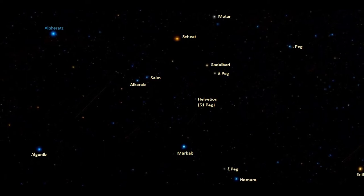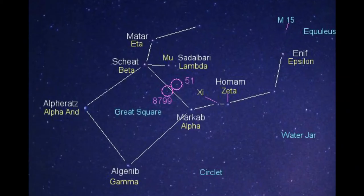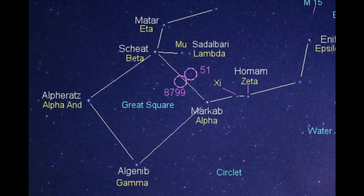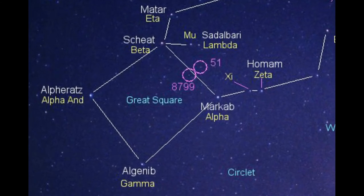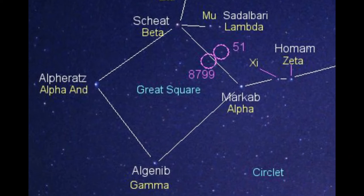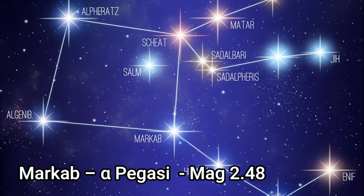This asterism also contains Alpha Andromeda, which in ancient times was considered to belong to both Pegasus and Andromeda. It marked the navel of the horse and the top of Andromeda's head. In the 17th century, Johan Bayer gave the star a dual designation — he called it Alpha Andromeda and Delta Pegasi — but the name Delta Pegasi has long been retired and the star is now known as Alpha Andromeda, or by its proper name, Alpheratz.